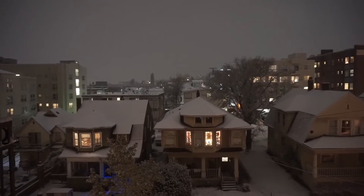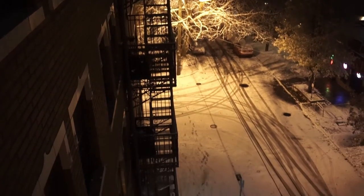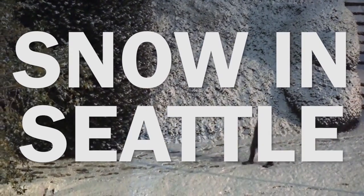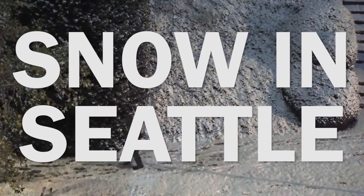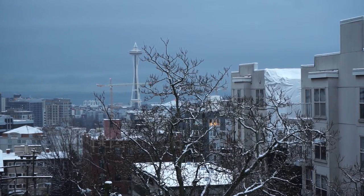Now first, before we get started, because it's the holidays, I just want to share some footage of snow in Seattle. I've got some really weird footage of a high-speed chase, and some footage of the Space Needle. Doesn't it look glorious?